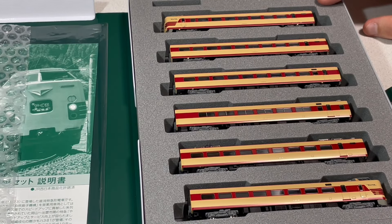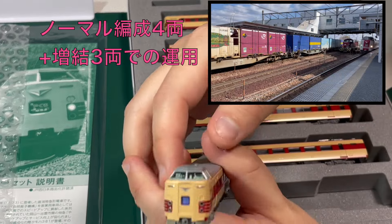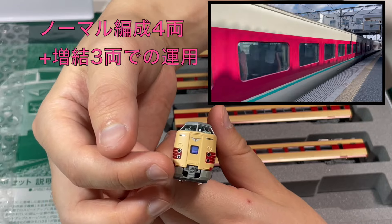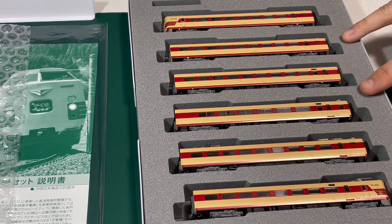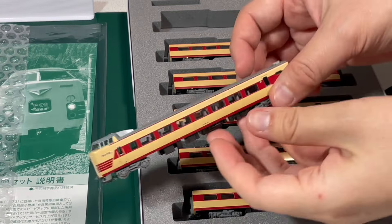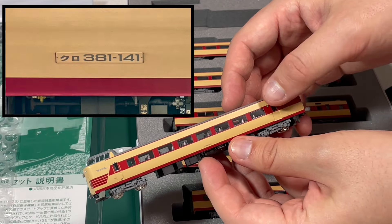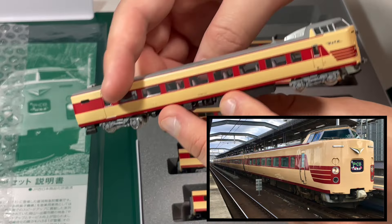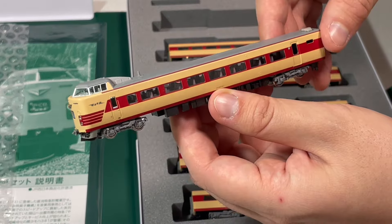この6両編成は現在のヤクモ号としてはかなり珍しい編成の組み方となっております。2両目と3両目はサブ編成と言われまして、他の4両とは異なる編成となっております。まずこちらは出雲市寄りの先頭車両、クロ381の141番です。グリーン車で、こっち側が1列、こっち側が2列の座席という風に内装が再現されております。